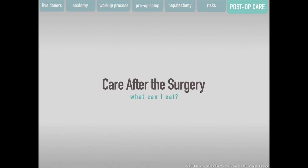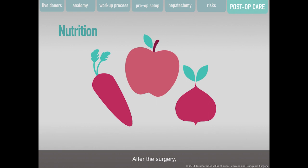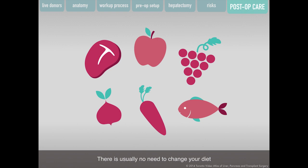After the surgery, eat a normal healthy diet. Try to eat foods that are low in fat and high in fiber, such as fresh fruits and vegetables, as well as foods rich in protein such as good quality meat and fish. Avoid alcohol for eight to twelve weeks after your surgery. There is usually no need to change your diet as a result of your gallbladder being removed.